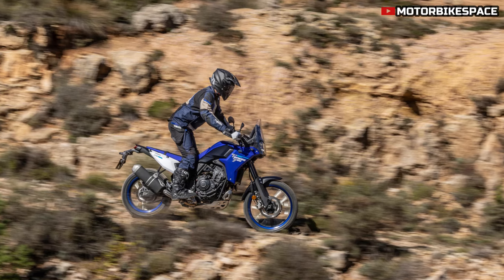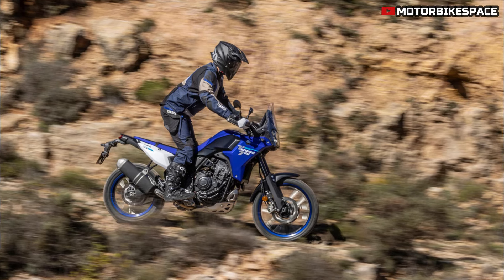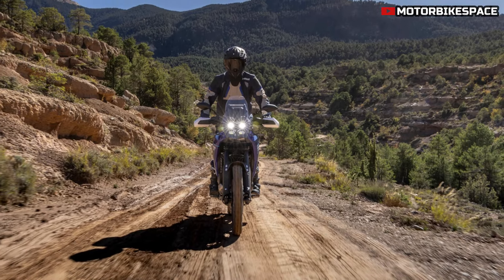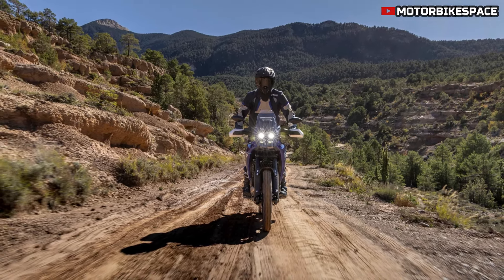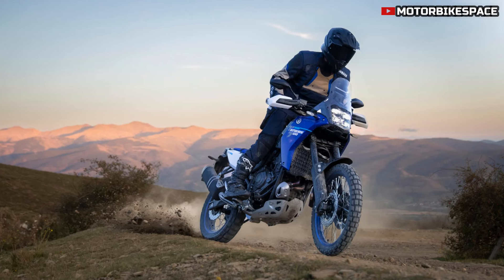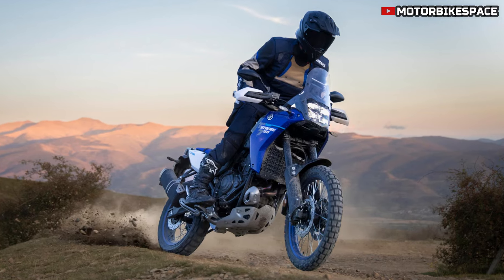Equipped with Yamaha's YCCT electronic throttle control, the Tenera 700 offers two ride modes to suit different riding styles: Sport, for a quick, sharp response, and Explorer, for smoother power delivery. This feature, combined with switchable ABS and traction control, gives riders flexibility and confidence on challenging terrain. With three ABS settings, riders can customize the braking system to optimize control on or off the road.